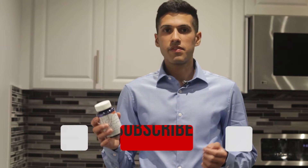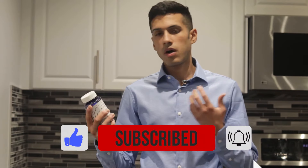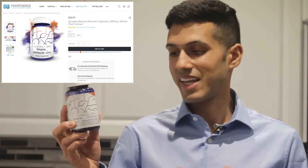For the record, I am a Bacopa user. Pretty much 90% of the nootropics that I discuss throughout my video blog and library I use myself. Bacopa is a nootropic I've been taking for probably six or seven years. Of course there's some time off when I cycle on and cycle off. I'm typically taking it in capsule form. This is from Nootropics Depot — this is Synapsa, 320 milligrams per capsule.